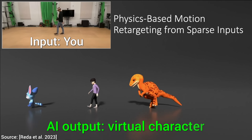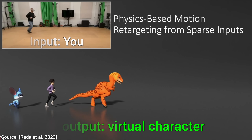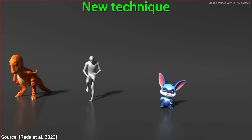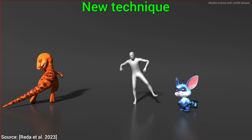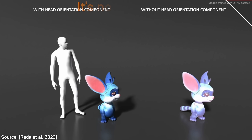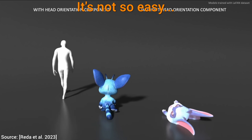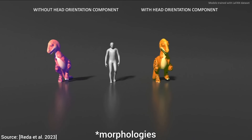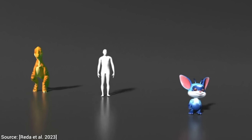I am very happy today, because we have an incredible paper here. It helps us transform into virtual characters and transfer our movements to them. We can even control virtual characters with different morphology than our bodies. We can be a tiny little mouse or a dinosaur.